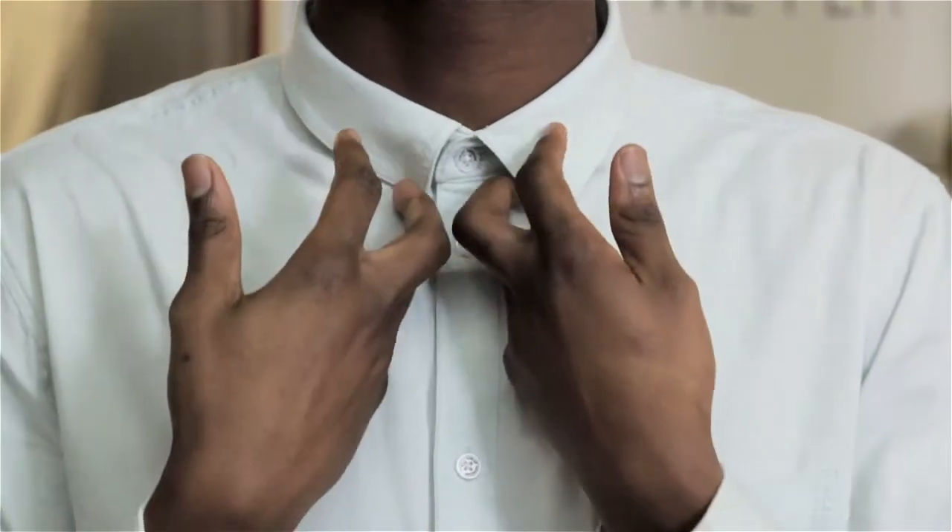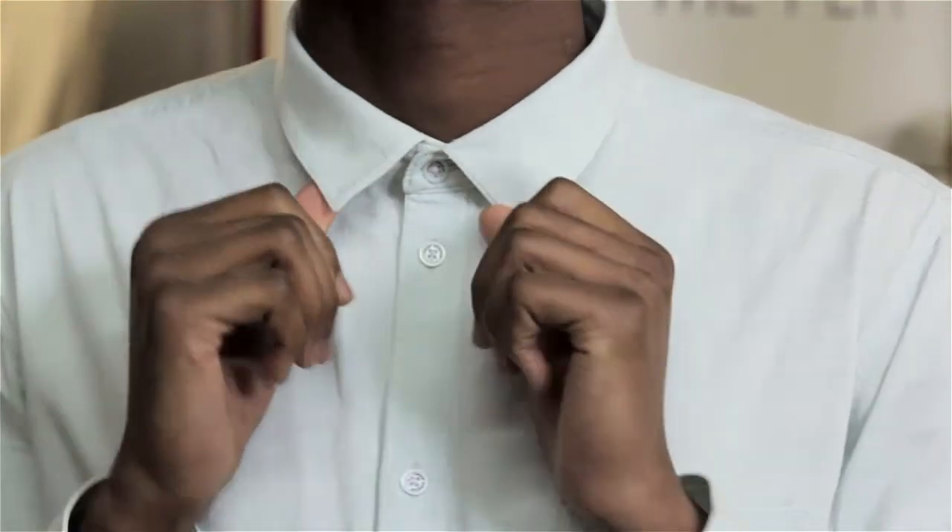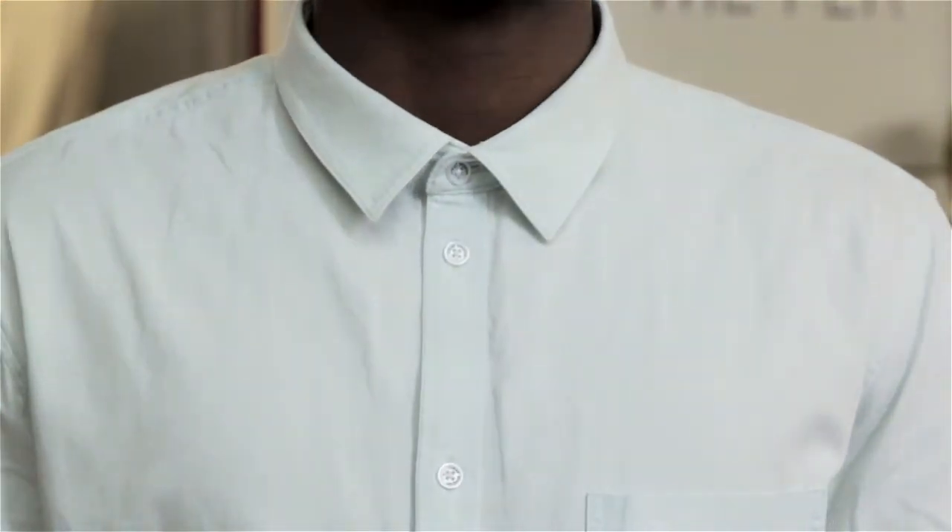A straight collar won't have too much space in between the two sides. Whereas the spread collar is going to be a little bit wider and, just as the name suggests, it's going to spread. Straight collars can be used for narrow ties and smaller knots, whereas a spread collar you will want a thicker, more substantial knot.